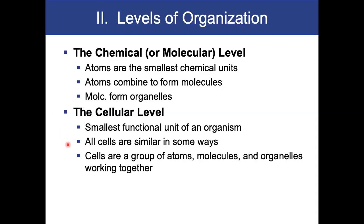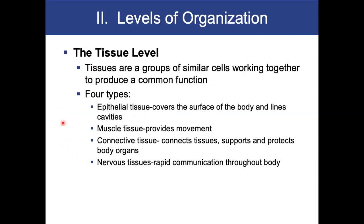All cells are similar in some ways — they all have some type of basic functioning, like metabolism or producing wastes. Cells are a group of atoms, molecules, and organelles working together to perform a function. Then we have the tissue level. Tissues are a group of similar cells working together to produce a common function. The four main tissue types are: epithelial tissue, which covers body surfaces and lines cavities; muscle tissue, which provides movement; connective tissue, which connects, supports, and protects body organs; and nervous tissue, which is for rapid communication.